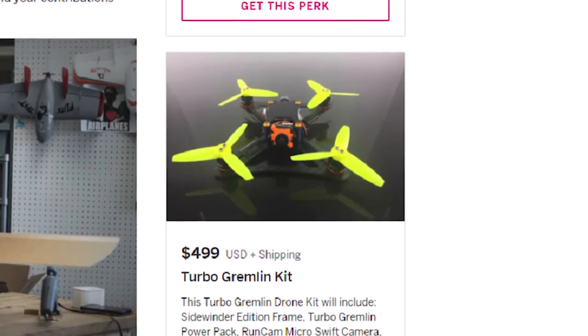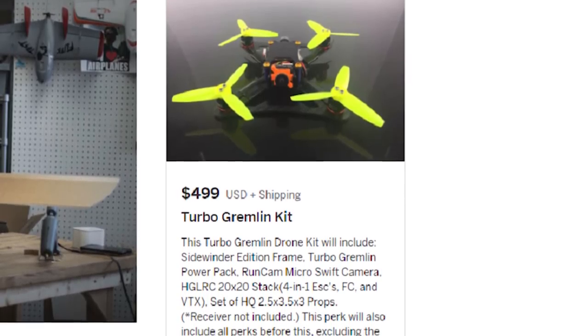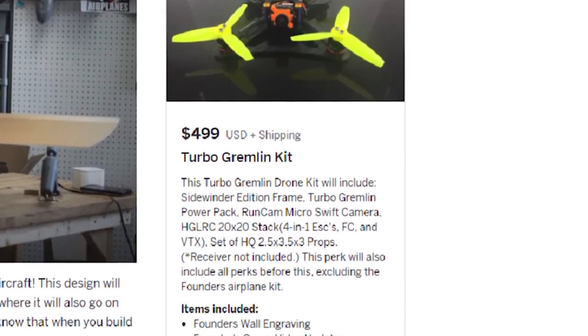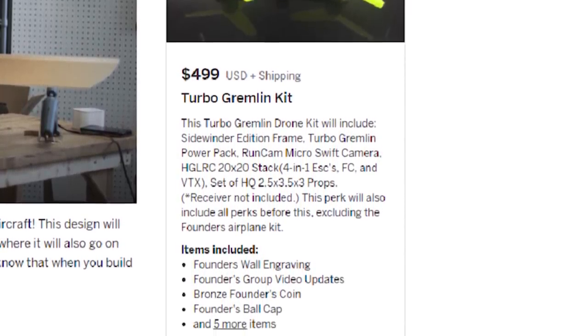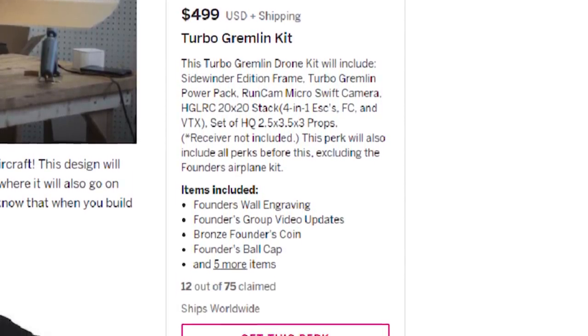We also have a new gremlin called the TurboGrem, and this is introducing a whole new motor size and a whole new format of a three-inch gremlin. This gremlin is doing amazing — it's being tested in the race arena where it's winning races against five-inch quads. Matt Nowakowski, part of our team, did an amazing job designing the gremlin. We're putting this as an early release tier for you, so if you want to get in on that, you can.